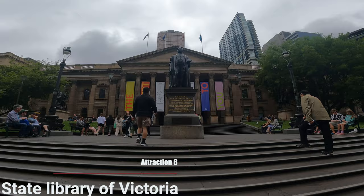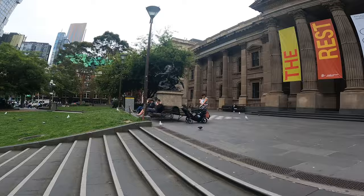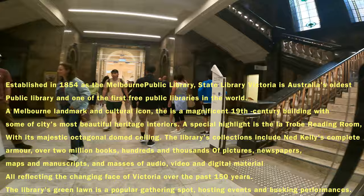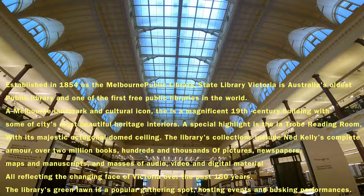Now we have reached attraction number 6, which is the State Library of Victoria. This was established in 1854 and is Victoria's oldest public library and one of the world's first free public libraries. This is a landmark of Melbourne and a cultural icon. Here you have 2 million books, hundreds of thousands of pictures, newspapers, maps, manuscripts, and masses of audios, videos, and digital materials.